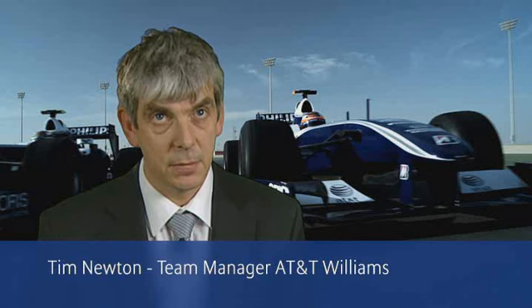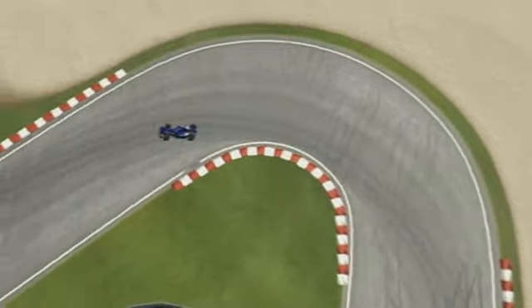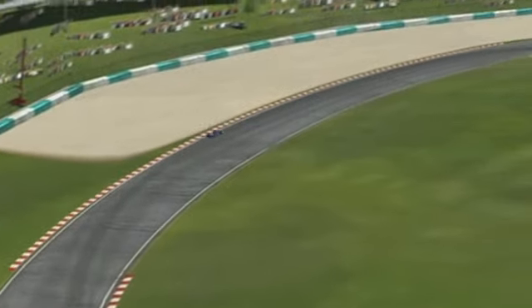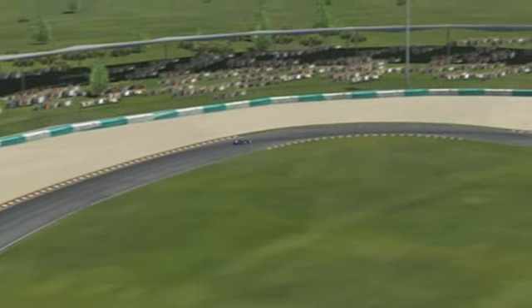There's one other factor to watch. The circuit is a full-time circuit, but it's not used as much as some other circuits, so there's always a progression as well. As the race unfolds, more and more rubber forms on the track and the grip on the ideal line gets better and better.